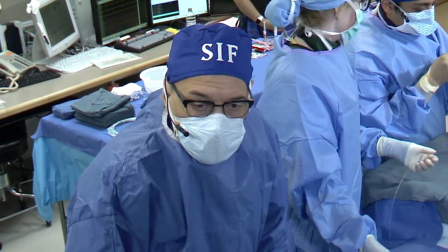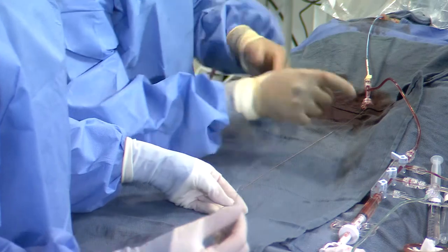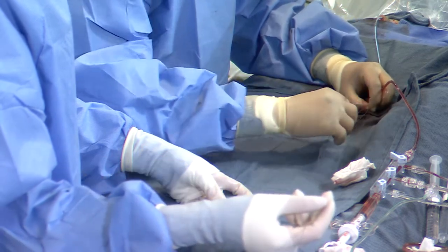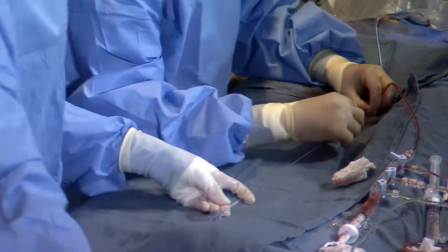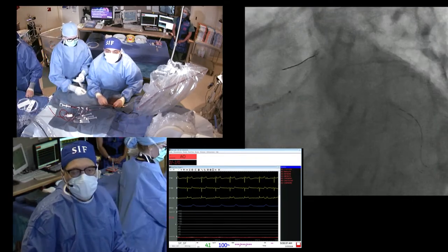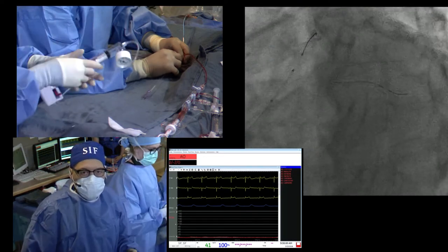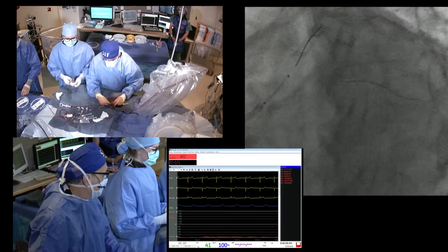We're putting a 3.5 by 15 into the main to LAD. A couple of years back when DES was first used in bifurcations or left mains, the treatment of choice was crush technique, then final kissing balloon angioplasty was added to improve outcomes. The next wave was culotte, which was shown in both left main and non-left main bifurcations to have better outcomes. But no matter what device or technique, having a final kissing balloon strategy was best. DK crush is the newest, latest, greatest with great comparative data versus crush and culotte.